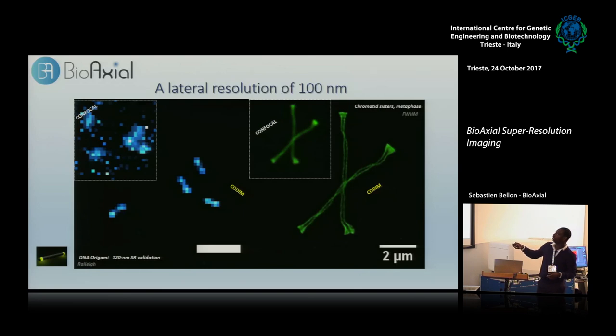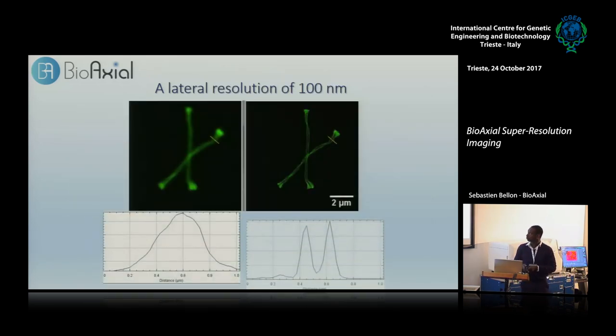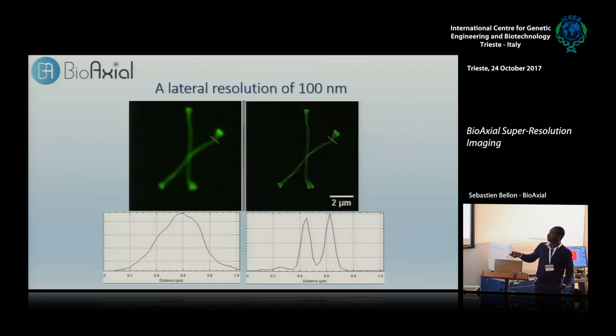Using the Rayleigh criterion — drawing a line profile on the metaphasic sister chromatids — and calculating the resolution in FWHM mode, CODIM achieves around 100-nanometer resolution, while in confocal microscopy you don't make the separation at all. This allows you to make better quantitative interpretations using a system that improves the resolution.